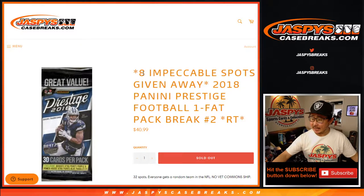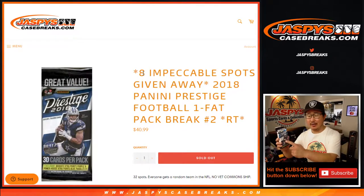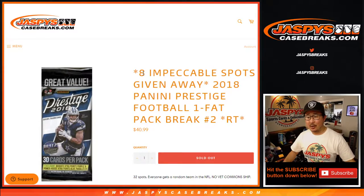Hi everyone, happy Friday. Joe for jazbeescasebreaks.com coming at you with 2018 Panini Prestige football one-pack break, random team two, with the final eight impeccable spots being given away. When this sold out there were still a handful of spots left and they finally got full just a couple moments ago.